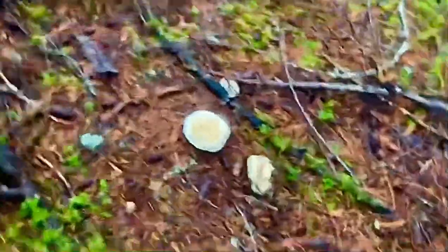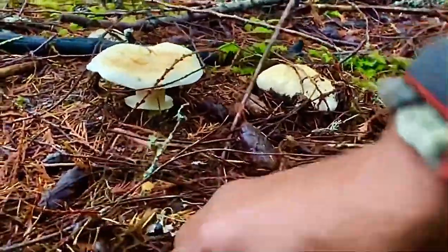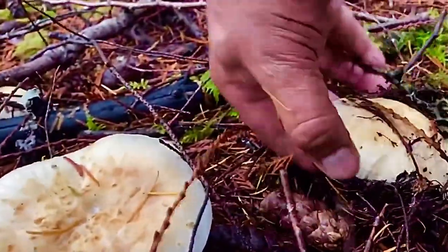There's one right by it underground too. Let's have a closer look. We already see those, but what's this one right here? Oh yeah — two little ones. We're gonna leave those guys right there, just leave those for someone else to stumble on.